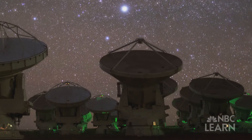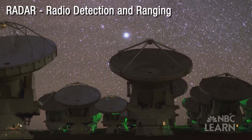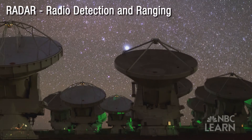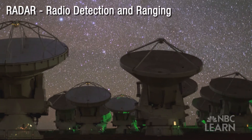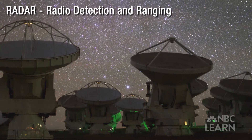Astronomers use an array of devices and methods, including Radar, which calculates distances to objects in our solar system by measuring the time it takes for electromagnetic waves sent from a radio dish to reflect back to Earth.